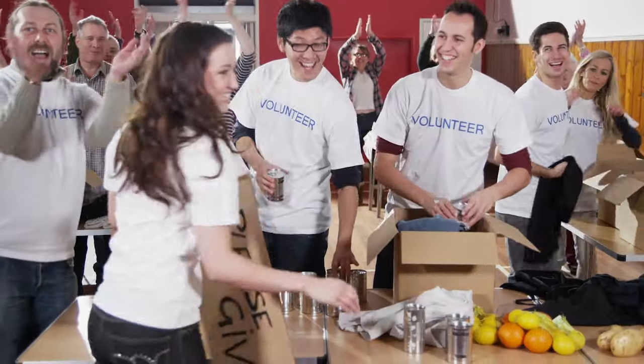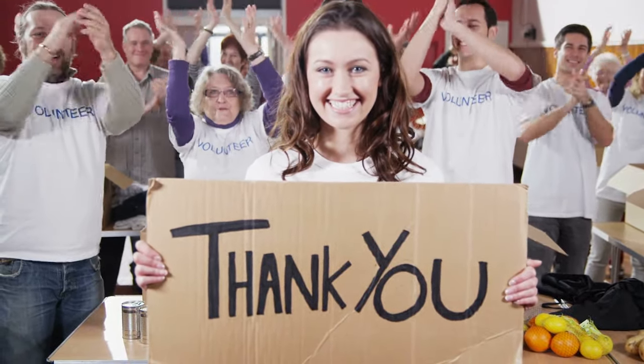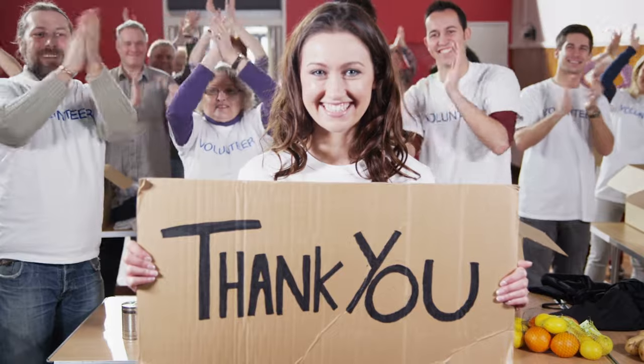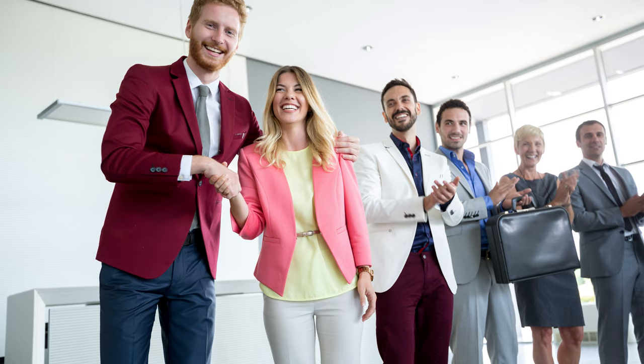Recognition and appreciation are also crucial in major donor cultivation. Tailored recognition programs that honor their generosity can strengthen their commitment to your cause. This could involve naming opportunities, invitations to serve on advisory boards, or personal acknowledgements from your leadership team. Showing genuine gratitude and keeping them engaged over the long term will encourage continued and increased giving, often leading to even larger gifts over time.